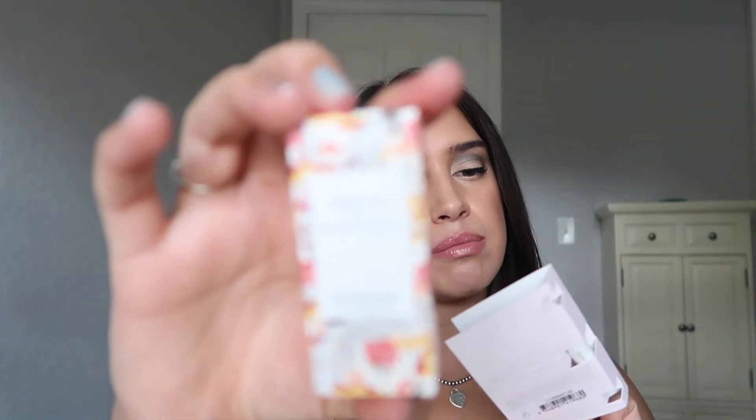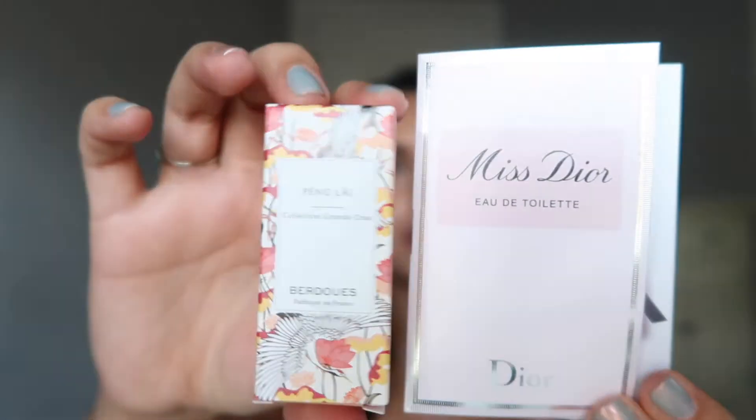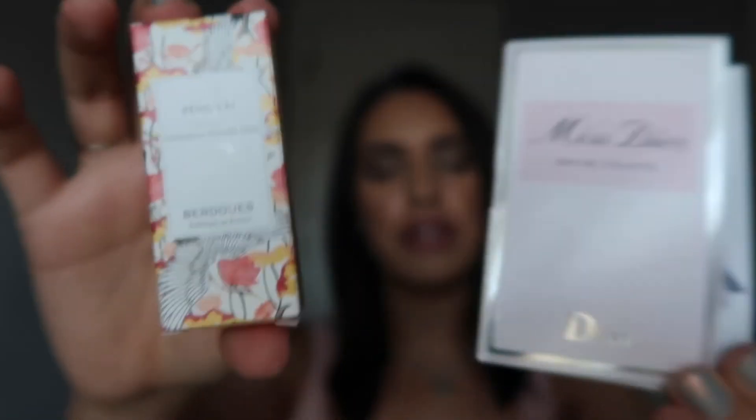Next are just a couple of samples I got with my purchases — two perfumes: Peng Lay and Miss Dior. I've never used this fragrance before, so if any of you are familiar with it, leave me a comment down below and let me know if it's good or not. I'll keep you posted if it blows my mind.